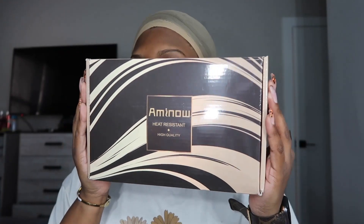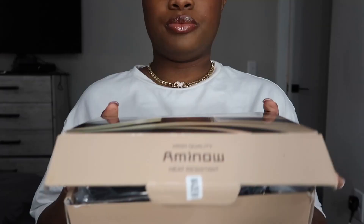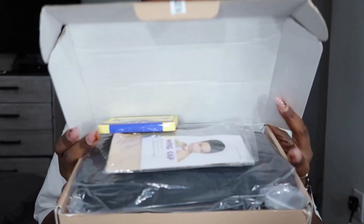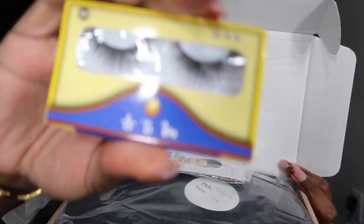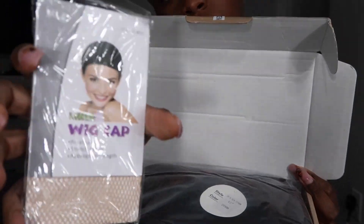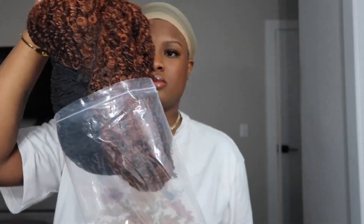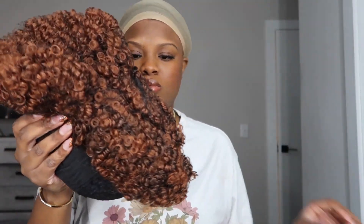Now I can finally move on to this beautiful unit, again sent to me by Amino Hair. Here's the packaging the hair came in — it came with some goodies inside, including eyelashes and a wig cap to secure the curls. It also came in a plastic bag, wrapped with a hairnet, and even before I take the net off you can see this is going to be a really thick and full unit.